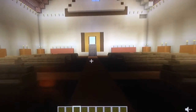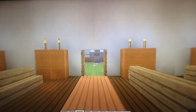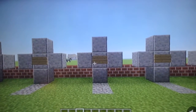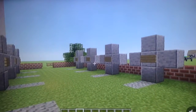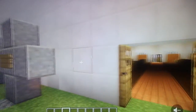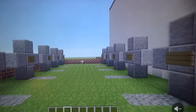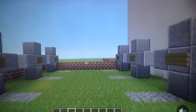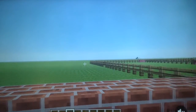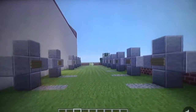Now let's go to the cemetery. This is where they buried their loved ones. As you can see, left to right, there are some graves. And you can also see the pasture in the back.